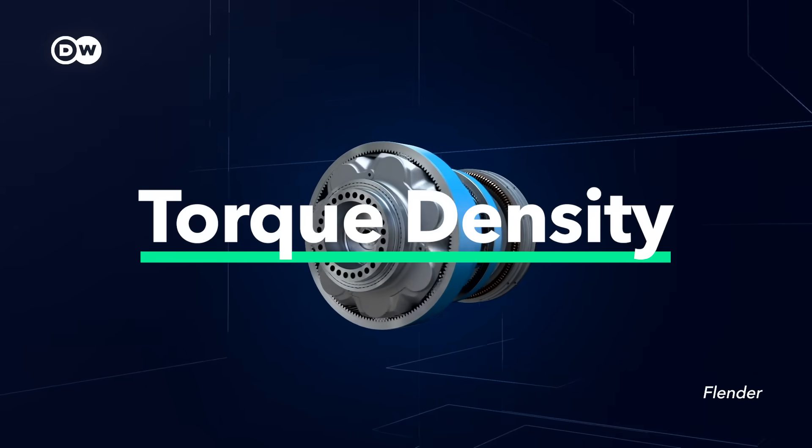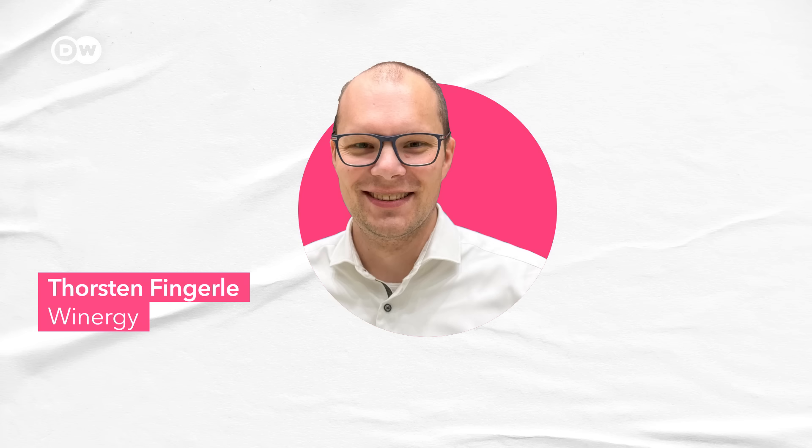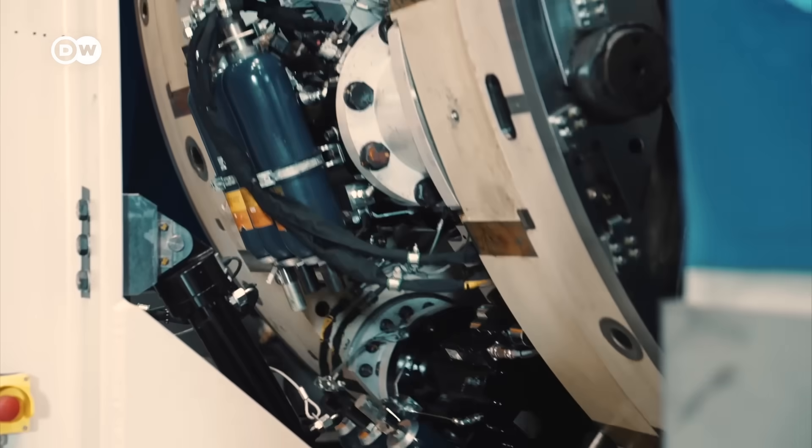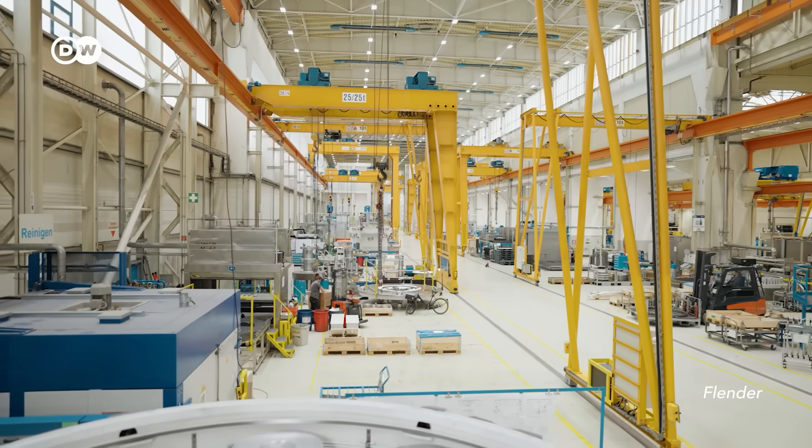In technical terms, increase the torque density. When you have a 40-ton gearbox for a 4-megawatt platform, you try to increase the torque density — and then afterwards you have also a 40-ton gearbox which is able to get a power rating of 9 megawatts. This is Thorsten Fingerle, whose job is to look into the future of wind energy and predict trends for a gearbox manufacturer. So you can double the power in order to decrease costs and also stick to the limits from infrastructure.